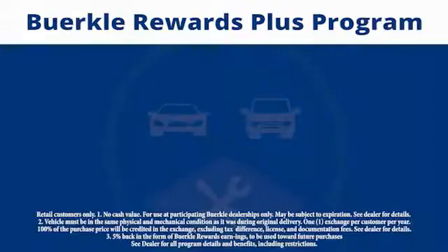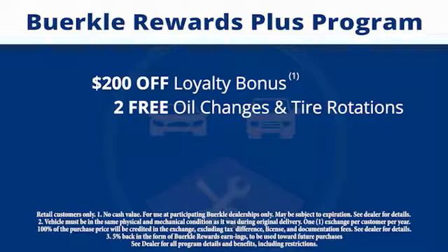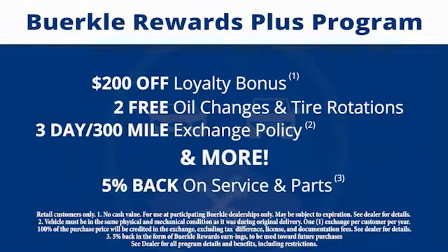There's a rewards program designed for you. Every car comes with a $200 loyalty bonus, two free oil changes and tire rotations, a 30-day 300-mile exchange policy, and more. Plus, 5% back on service and parts.